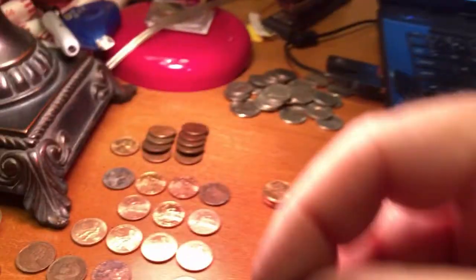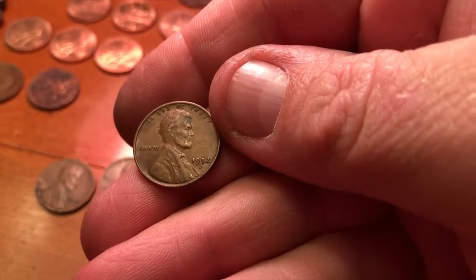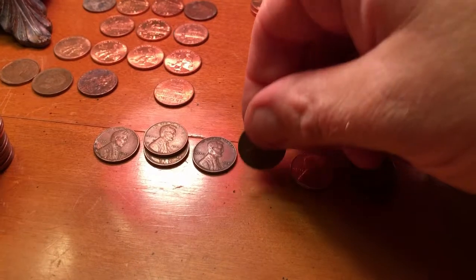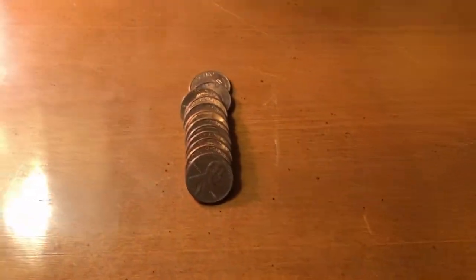Roll 36, and there it is — a 1952 out of Denver. We'll add it to the collection and get back to the search.